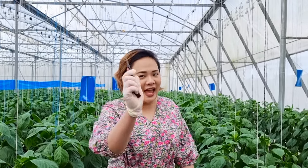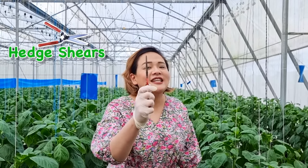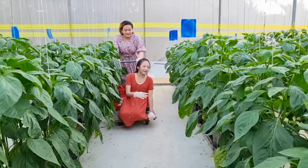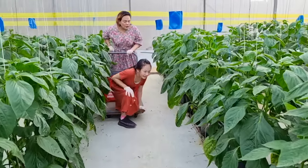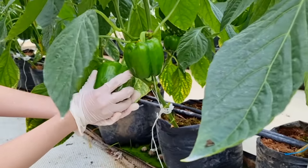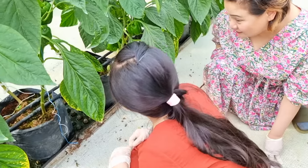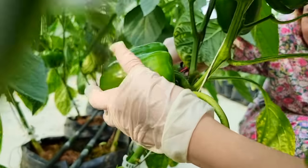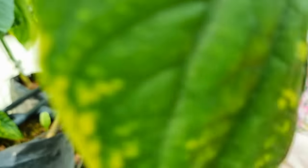Now let's pick up some hedge shears and harvest some bell peppers! Stop — I see a big one! Over here! Oh, okay, over here. Oh, here's the big one! Wow, that looks so plump and juicy! Let's get it for a salad!